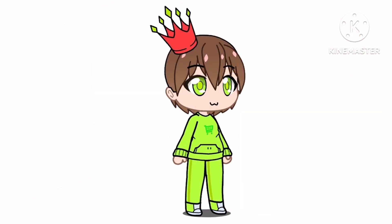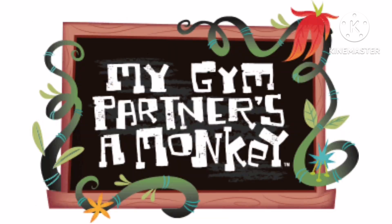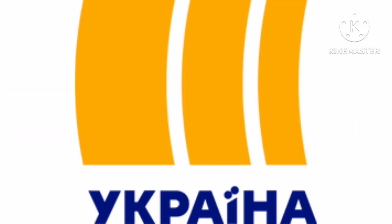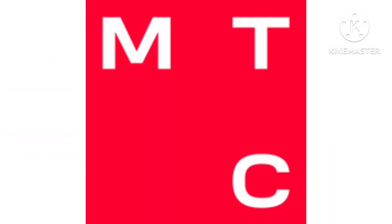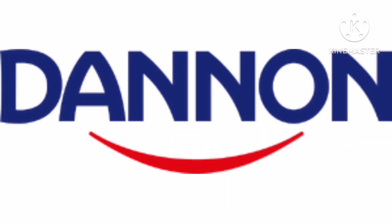Okay guys, this is it for today. Stay tuned for the 109th episode, which is going to be about Brandy and Mr. Whiskers, My Gym Partner's a Monkey, Wai Mobile, Annabelle, Giraffes, TRK Ukraina, MTS, Namco, Wild Kratts, CyberLink, and Dannon. Bye!